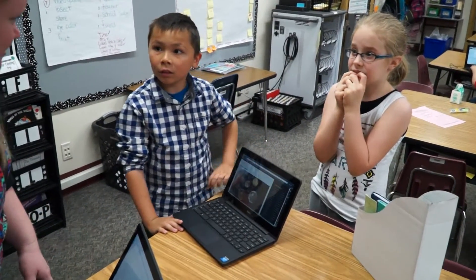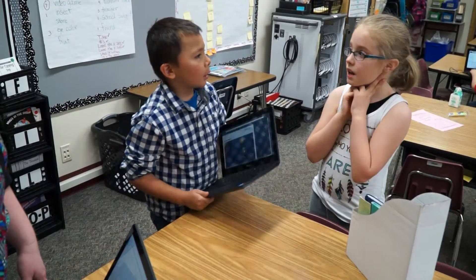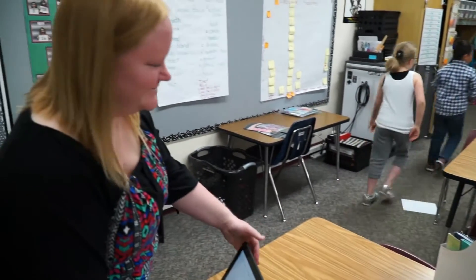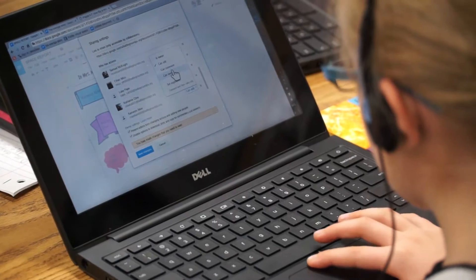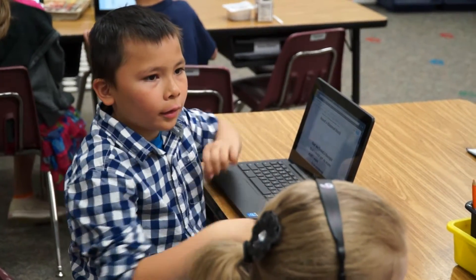You guys are in charge of the report, so you have to decide if it's important enough to include in the report. It looks like it feels important. They're seven and eight, and they know more about technology than I do. And what I found is I just have to be open because I can't plan every single thing in a lesson.